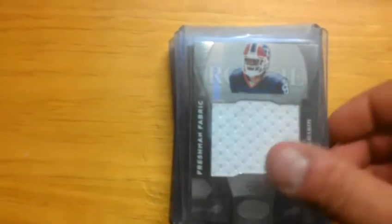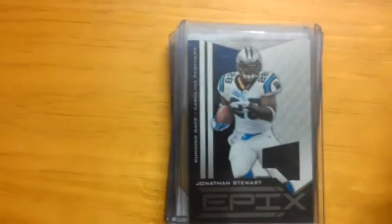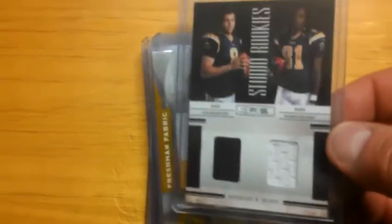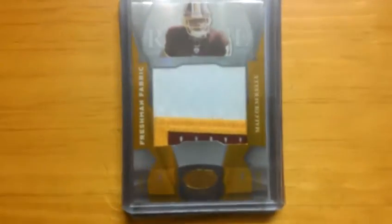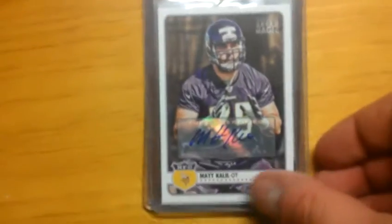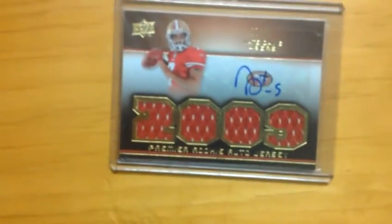Pack four: Marcel Darius short print rookie. James Hardy jumbo jersey to 599. Kevin Smith rookie jersey. Jonathan Stewart jersey. Lawrence Maroney jersey numbered to 50. Sam Bradford/Marty Gilliard dual numbered to 299. Pretty sick patch of Malcolm Kelly jumbo numbered to 25. Sean Canfield rookie auto to 999. Matt Khalil rookie auto from Topps Magic. Taylor Price rookie auto numbered to 399. And a four-jersey four-piece auto of Nate Davis numbered to 40.